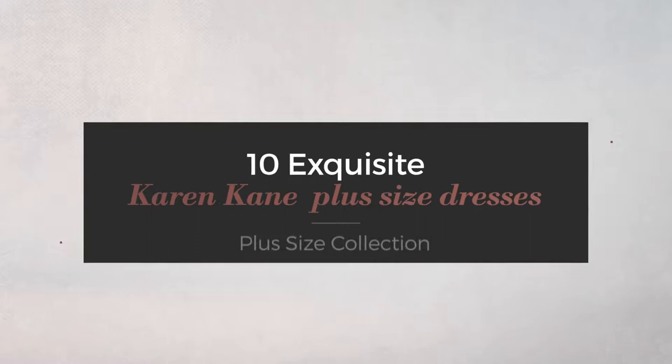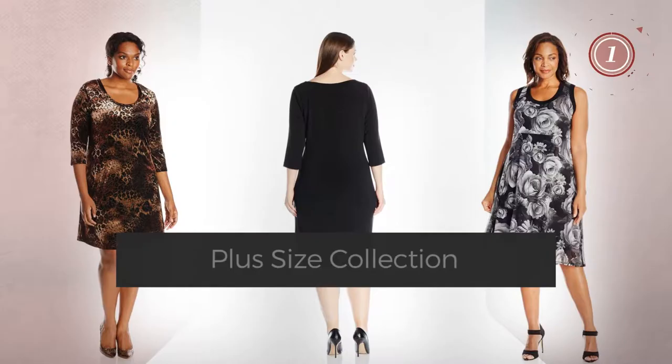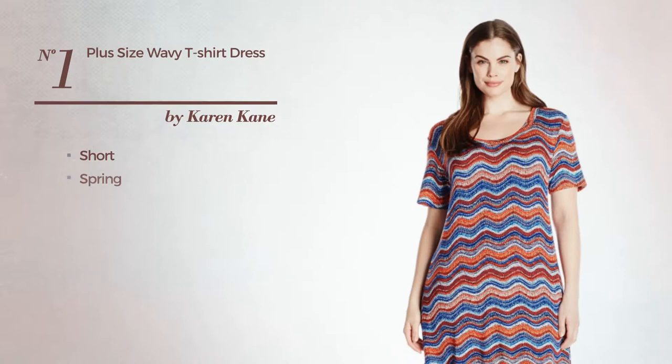10 exquisite Karen Kane plus size dresses hand-picked from over 3,000 fashion designers catalogs. At any time click the circle and get the details about your favorite dress. Number one: short spring A-line shirt dress featuring short sleeves with a scoop neck.